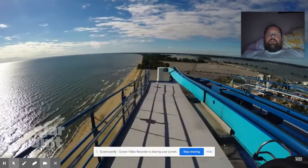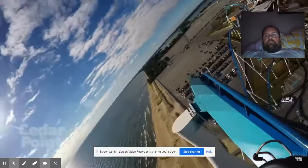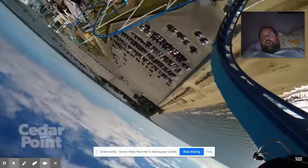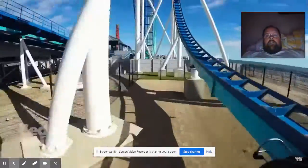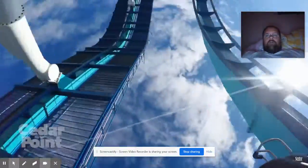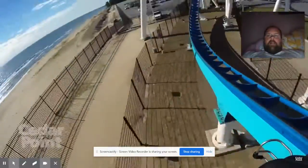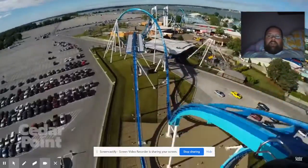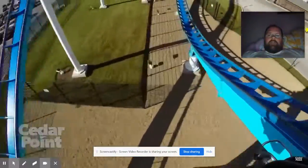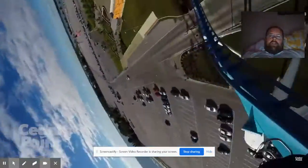Beautiful view — all the beaches — and then the fun begins! Whoa, whoa! One flip and a corkscrew turn. And this is called the Gatekeeper because we are the key to the gates.